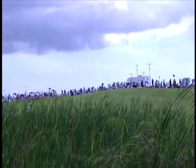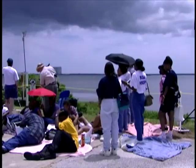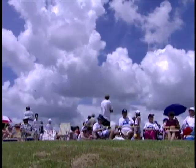People come from far away to watch the launch. The public viewing areas are three and a half miles away.